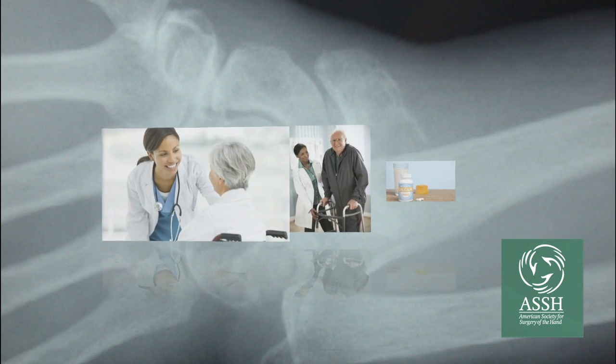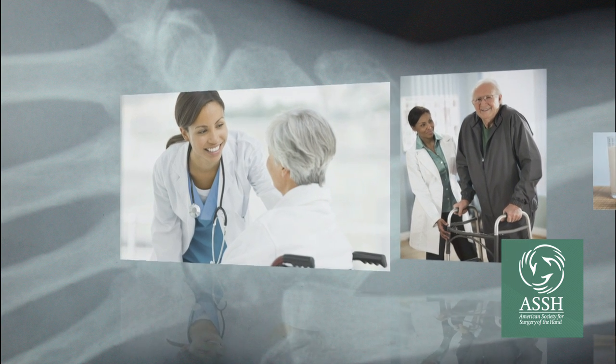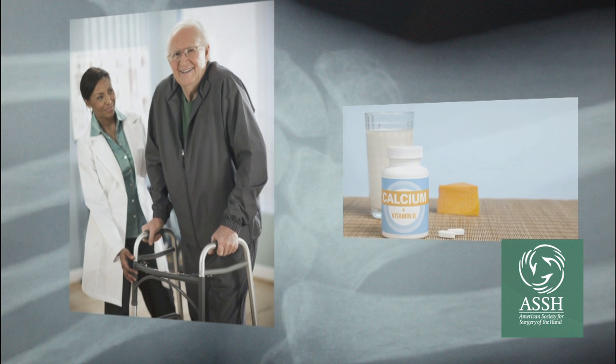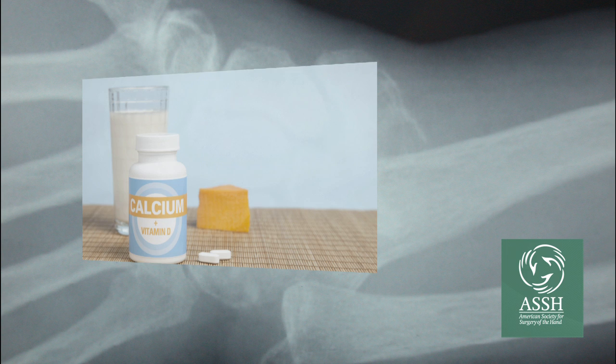Because of the significant impact of a broken wrist on our lives, the most important step is prevention. Routine screening for osteoporosis and medical treatment, sometimes as simple as ensuring adequate daily intake of calcium and vitamin D, can prevent not only wrist fractures but also hip and spine fragility fractures.